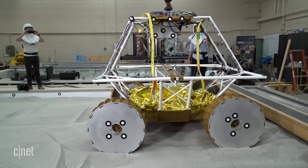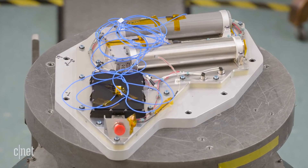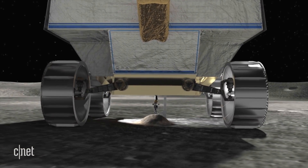So what's on board the VIPER? There's the neutron spectrometer, which scans for signs of water as deep as three feet below the surface. There's the one meter drill for drilling, and it's also equipped with a temperature sensor.